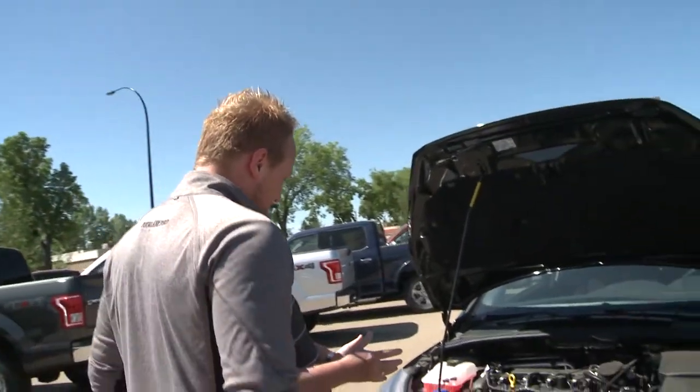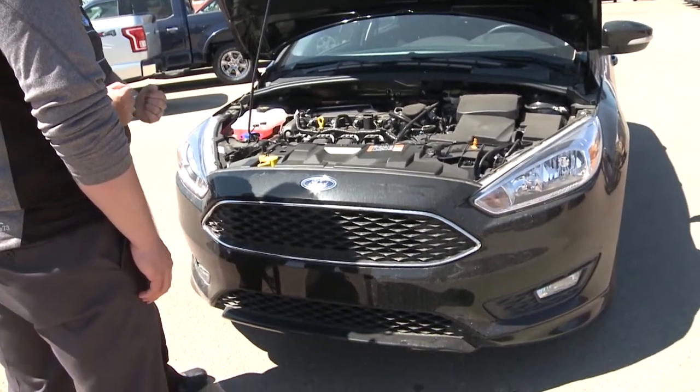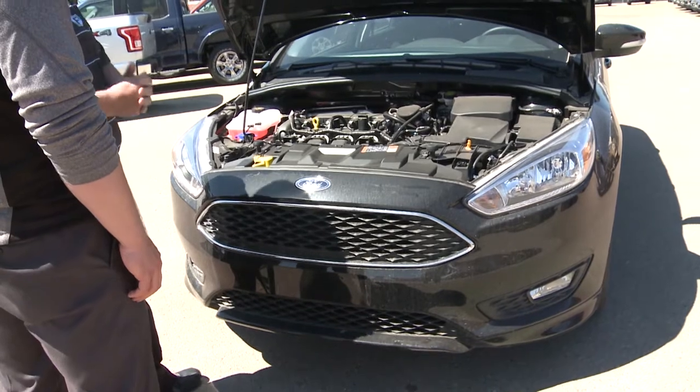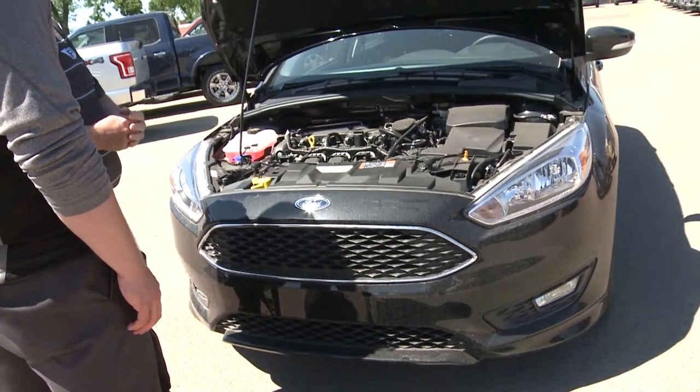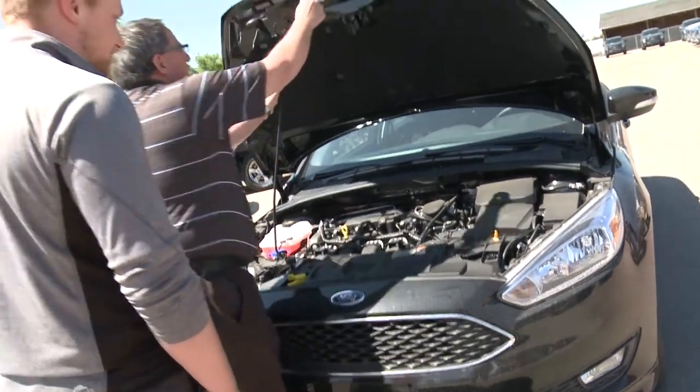Also on the front end of the car, we have McPherson independent strut suspension and a 23.5-millimeter stabilizer bar, so that when you grab the wheel and go, the car is going to remain stable for you. That gives it a sporty feel. So let's put the hood down.